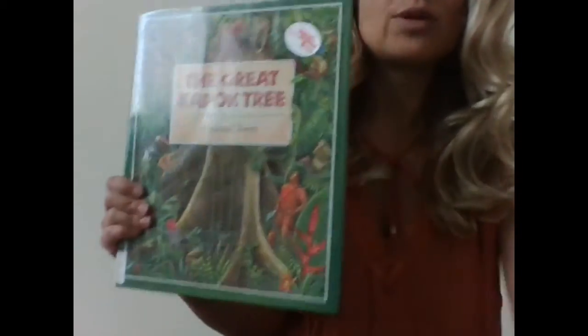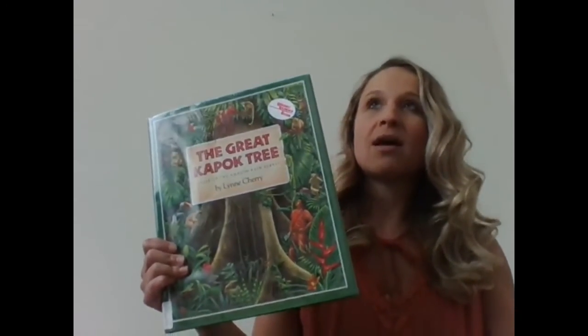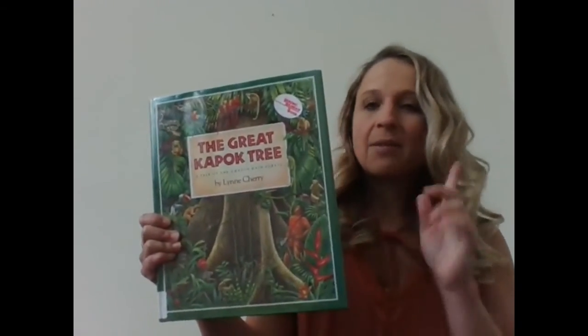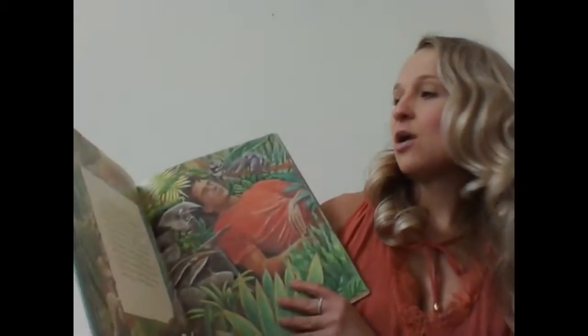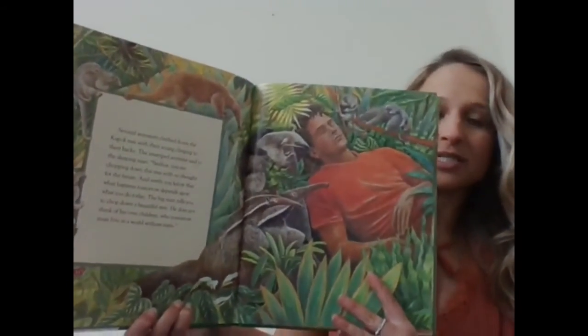And that's the end of our book. This book has a really strong theme in it, which means that the author wrote it to teach us a lesson, or hopefully that we could gather some new view of the world from it. A lot of people say the theme is 'don't cut down trees.' But I think the theme was actually written by the author when the anteater says, 'surely you know that what happens tomorrow depends on what you do today.'